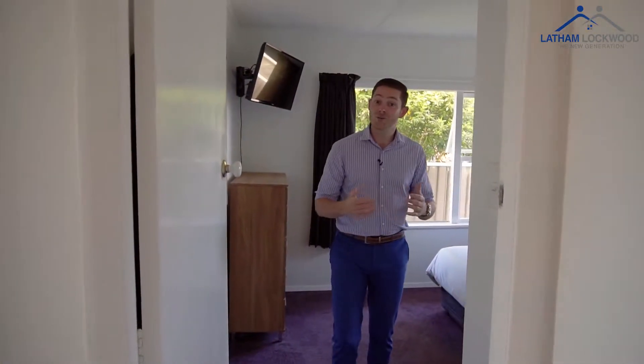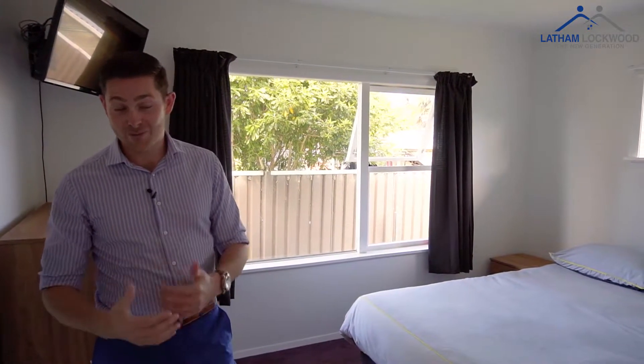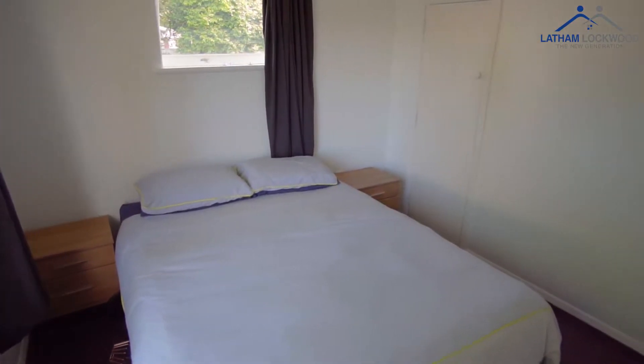This home has four double bedrooms, three of them with wardrobes. The home also has insulation in the ceiling and underfloor which is brand new by the owners. It also has a moisture master and a heat transfer kit keeping you warm in the winter and cool in the summer.